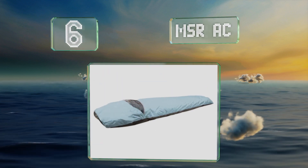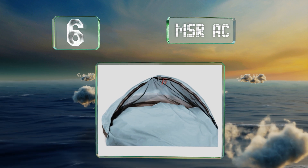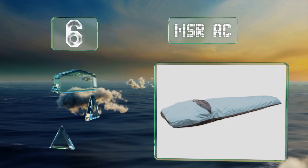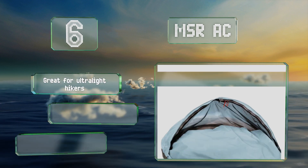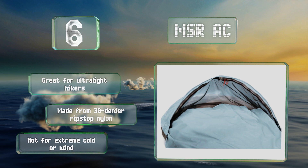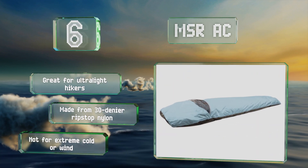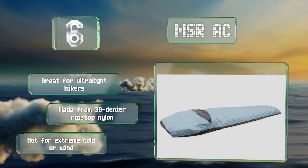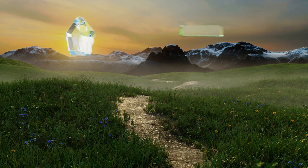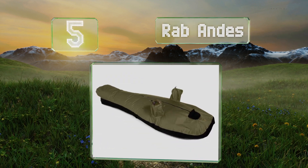Moving up our list to number six, with the right setup, the MSR AC performs quite well overall, weighing under a pound and providing reasonable four-season protection. It's priced very competitively considering it comes from one of the most reliable outdoor equipment companies around. It's great for ultralight hikers and made from a 30-denier ripstop nylon, however it's not suitable for extreme cold or wind.